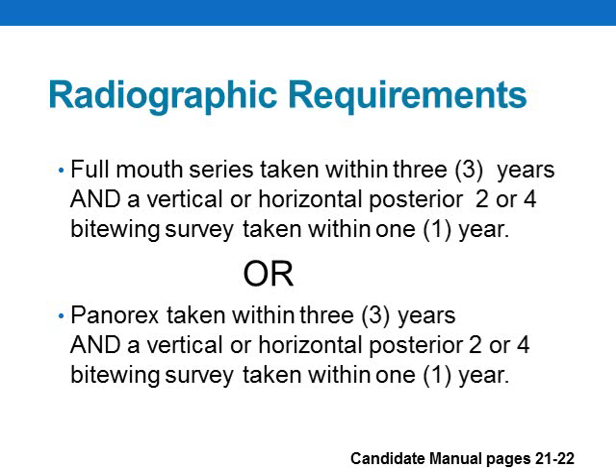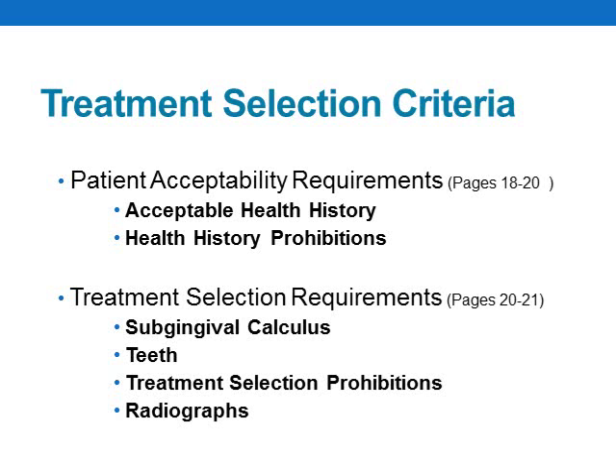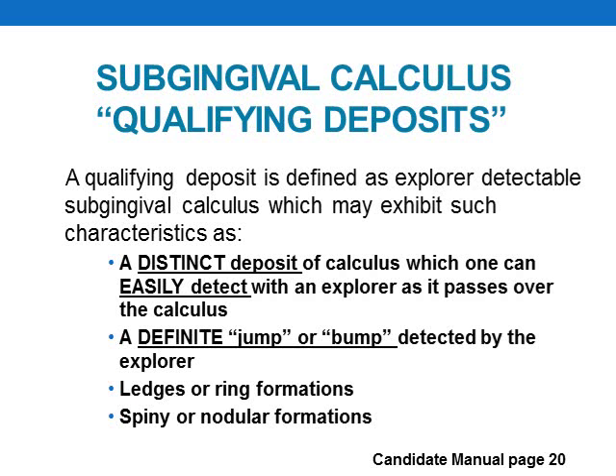Radiographs must be submitted with your patient at check-in and at final evaluation, and all radiographs must meet the criteria listed in the manual. Radiographs must include your patient's name, the date the films were exposed, and your candidate number. Digital radiographs are acceptable as long as they meet the criteria listed in the manual. Criteria for patient acceptability and treatment selection requirements are listed on pages 18 through 21 of your manual.